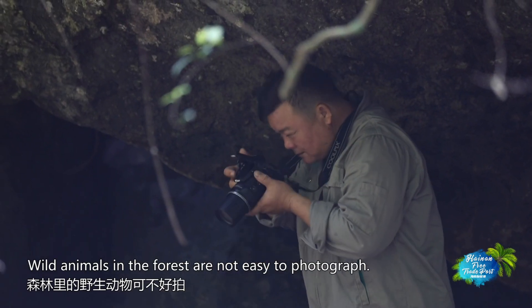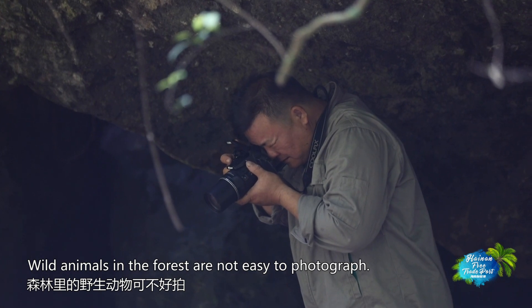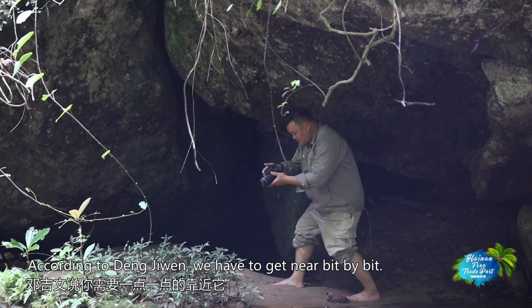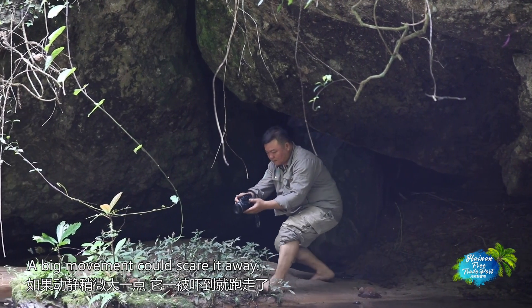Wild animals in the forest are not easy to photograph. According to Dong Ji Wan, you have to get near bit by bit — a big movement could scare them away.